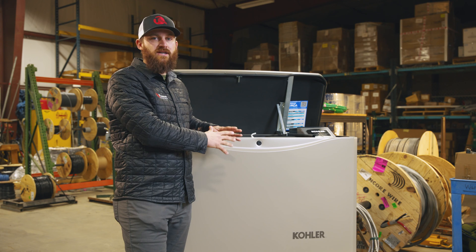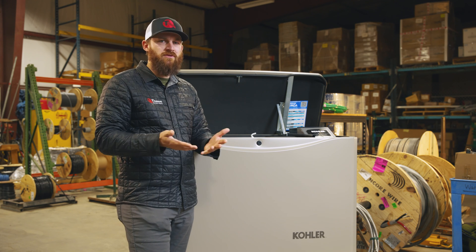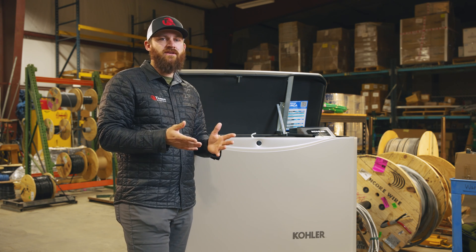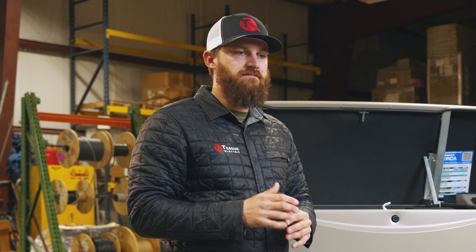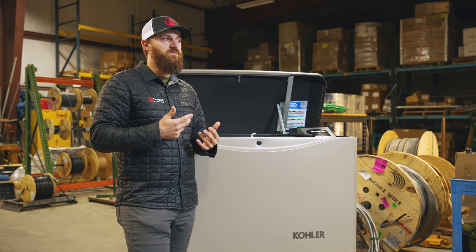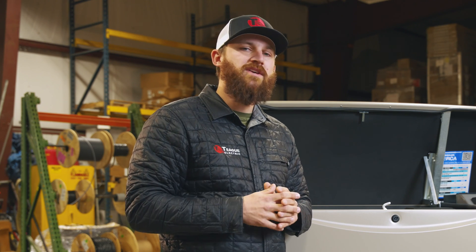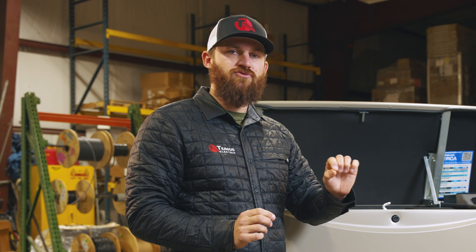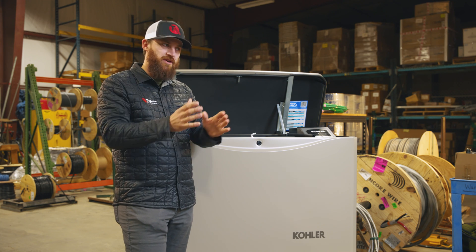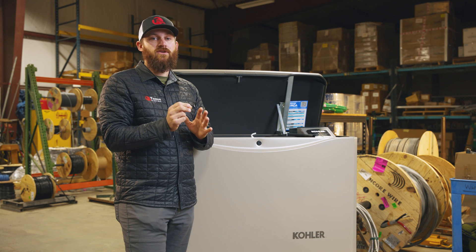If you just want to power essentials like a fridge, freezer, microwave, several 120-volt circuits such as receptacles and lights, a portable generator will meet all your needs. With a larger portable generator — say a 12,500-watt unit with a 50-amp breaker — you can typically run most of your 120-volt circuits and even a 220-volt circuit, such as a dryer or an AC unit, depending on its size.